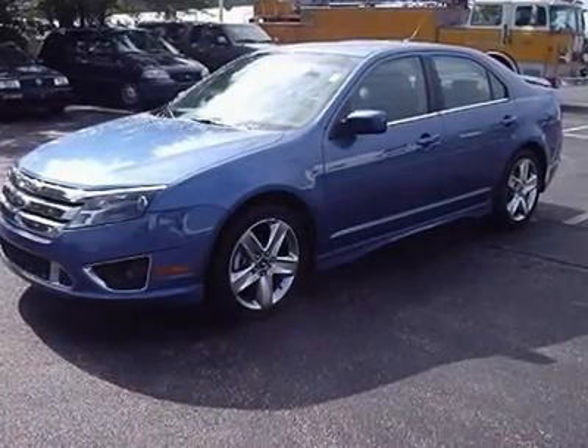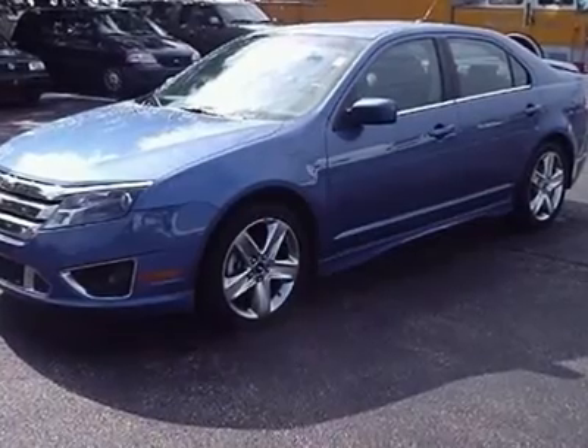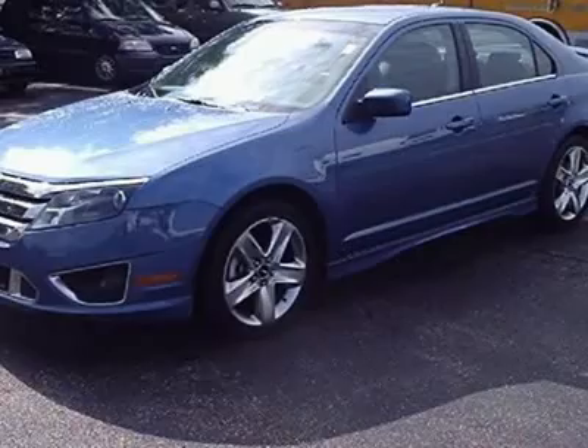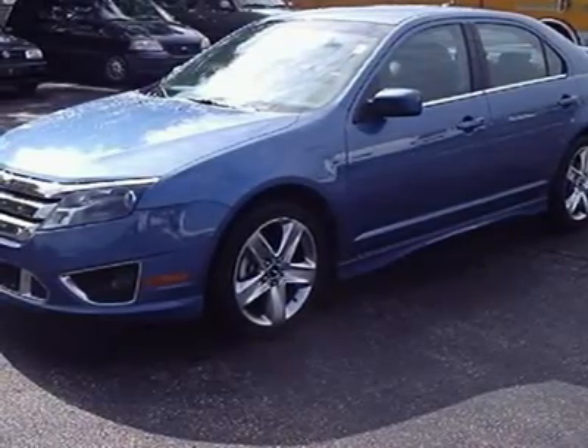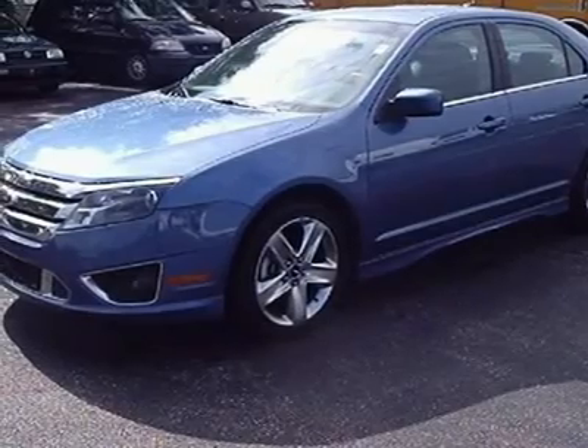2010 Ford Fusion Sport FWD, 3.5 V6, remainder of factory warranty, save a few thousand off new. Power moonroof, leather interior, dual power seats, AM/FM/CD with Sync Bluetooth hands-free phone and audio system.